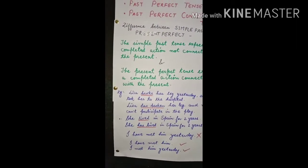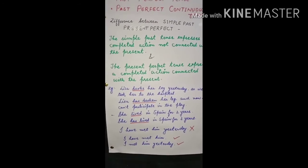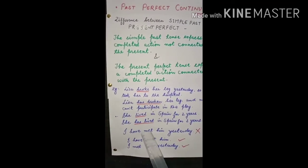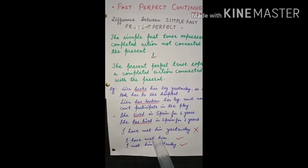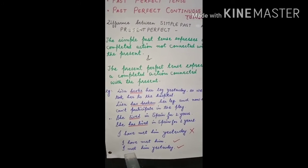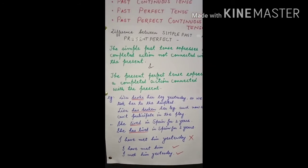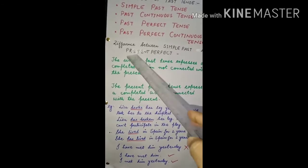Note: 'I have met him yesterday' is wrong — you cannot use present perfect with a specific past time expression like 'yesterday.' The correct forms are either 'I have met him' (present perfect, no time word) or 'I met him yesterday' (simple past). The difference between simple past and present perfect should now be clear.